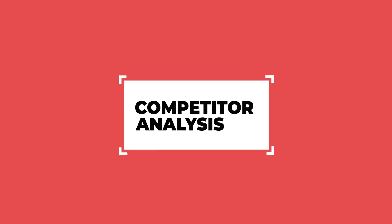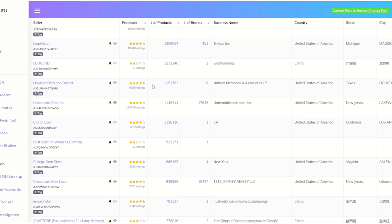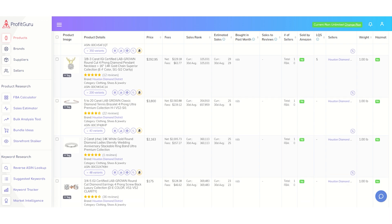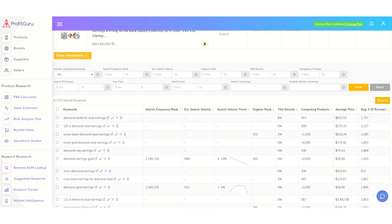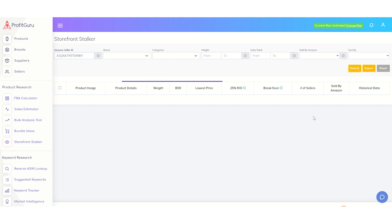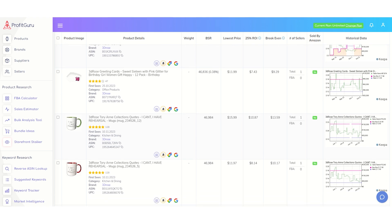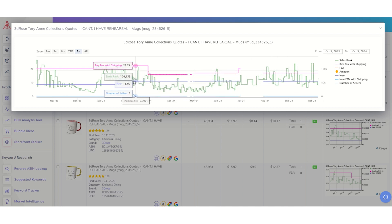Now, let's talk about competitor analysis. Profit Guru doesn't just help you find products — it helps you analyze the competition too. You'll get insight into what your top competitors are selling, how much they're selling, and what their pricing strategies are. You can even track their best-selling products and see what keywords they're using to rank higher in Amazon searches. This gives you a huge advantage, because you can spot gaps in the market and swoop in to capture untapped opportunities. Imagine having every Amazon seller's account at your fingertips — their entire storefront, all their hard work, every single product they're selling — analyzed right in front of you. The Storefront Stalker makes all of this possible, giving you a never-ending supply of rabbit trails to follow, leading you to new sellers and new products.